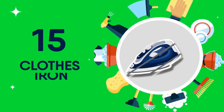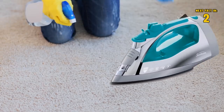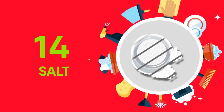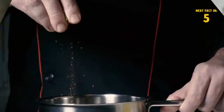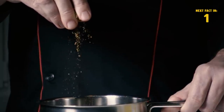15 Clothes Iron. Use some ammonia and the heat from your clothes iron to remove those unwanted carpet stains. There's nothing worse than an oil-splattered kitchen. If you want to prevent all that extra clean-up, sprinkle a little bit of salt on the pan before frying.